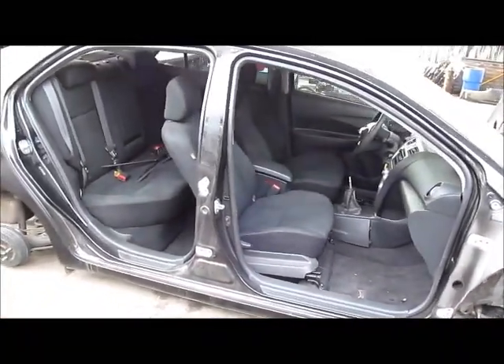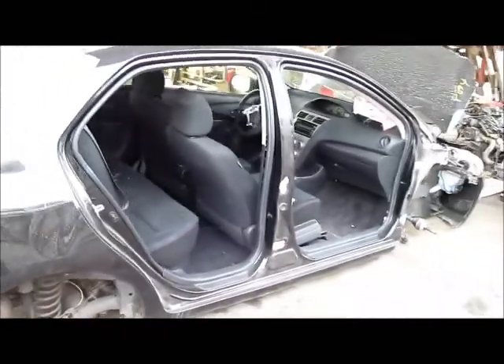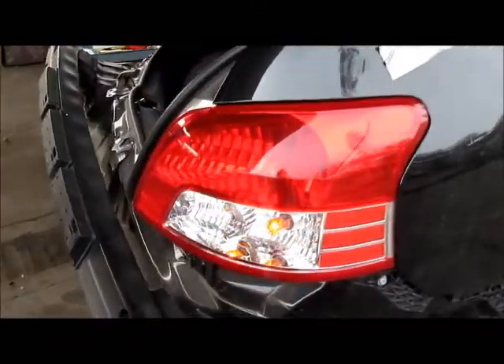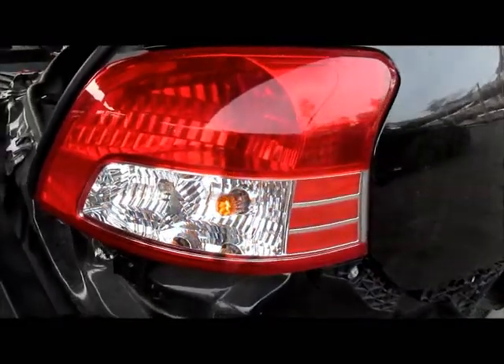Some of the parts in this car have been sold already, like the front door and rear door. The tail light is still intact — no crack, no damage, no deep scratch.